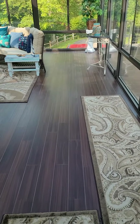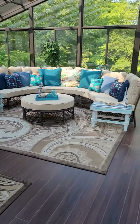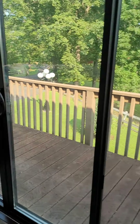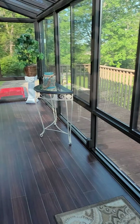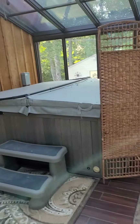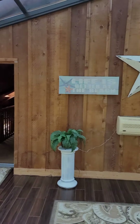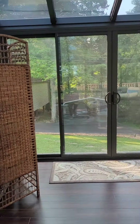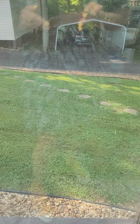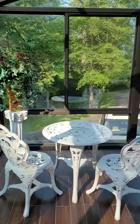Door number two goes into that sunroom we saw earlier. They have a hot tub out here. This looks like maybe tile floors in the sunroom, and there's a little bit of a balcony out there. You've got a slider here, but that first step is a doozy — though you could add on steps out there if you wanted.